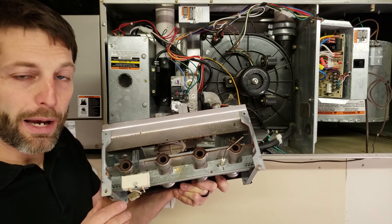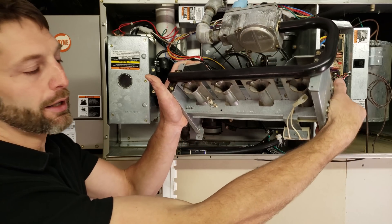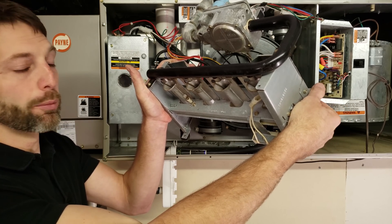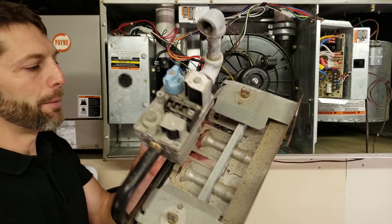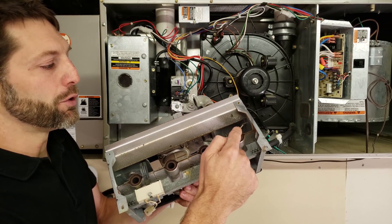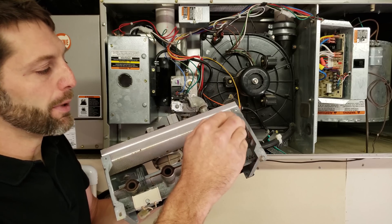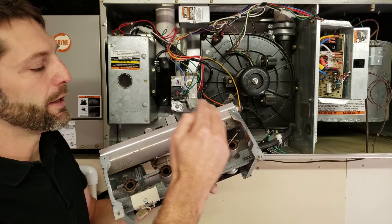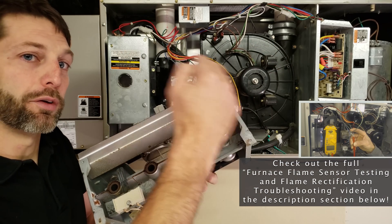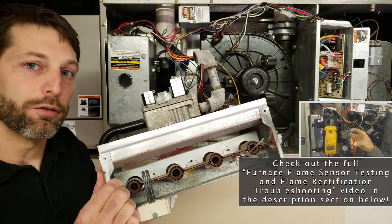You need to turn the furnace power off, take the flame sensor out from the back, and clean it with un-soaped steel wool in order to get that black carbon dust off of it, because that may be impeding the voltage from making it into the flame. There is AC voltage coming from the control board over to this flame rod, then from the flame rod into the flame — it rectifies the voltage and you have a DC microamp signal being sent back to the control board. That's the flame proving process called flame rectification, and we have several videos on that in the description section below.